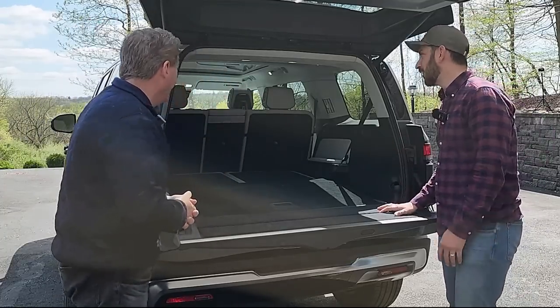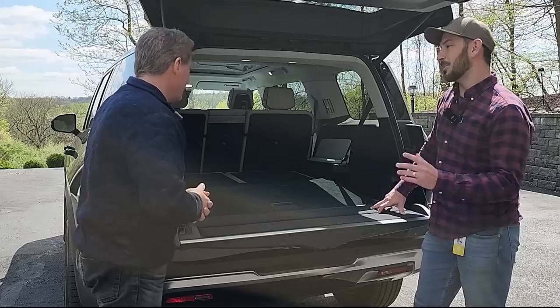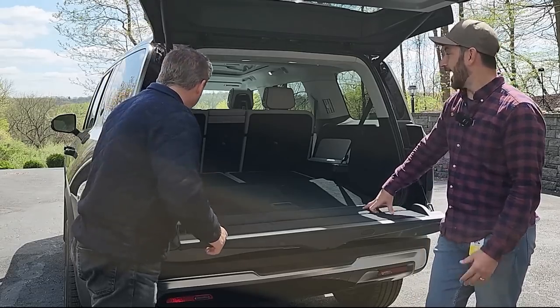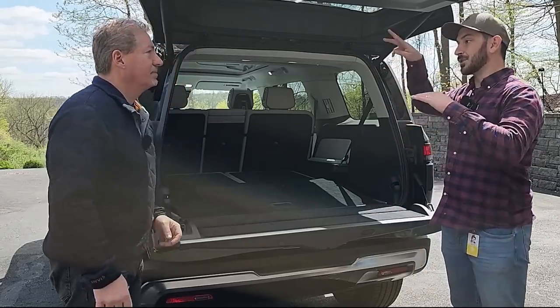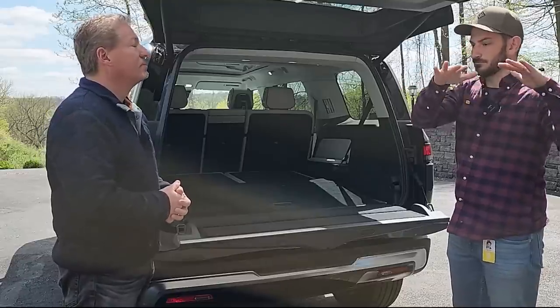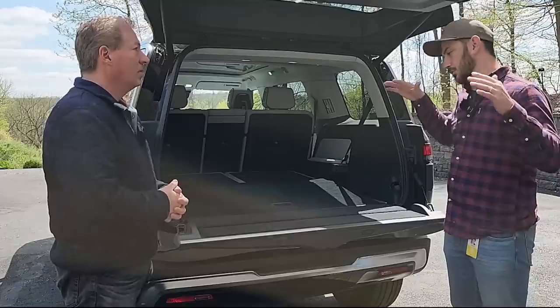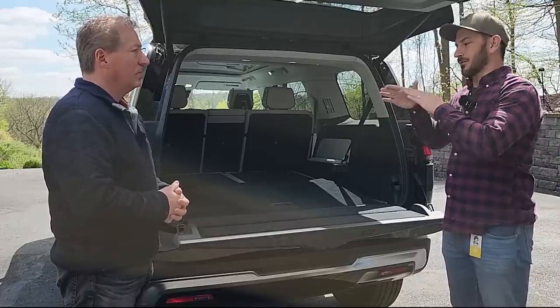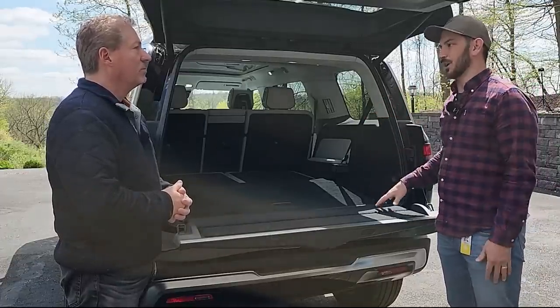Third-row passengers get their own connection to the outdoors through the second glass panel. The roof has three crossbar sockets, so you can install two crossbars purchased from Rivian's gear shop.